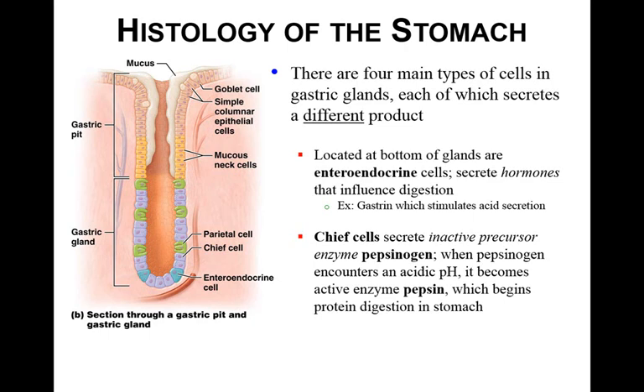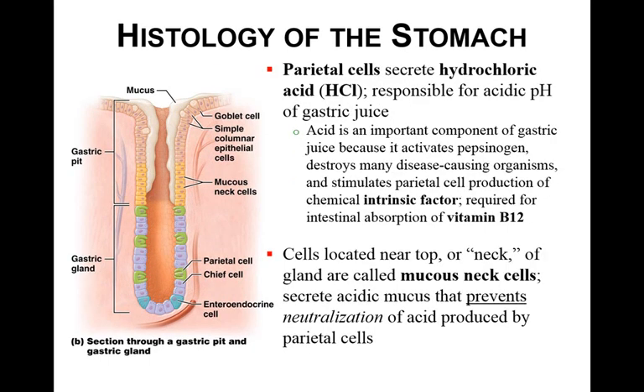Chief cells secrete pepsinogen, which is an inactive precursor enzyme. When pepsinogen encounters an acidic pH, it becomes pepsin — the active enzyme that starts protein digestion in the stomach. So chief cells make pepsinogen, the inactive enzyme; when pepsinogen contacts an acidic pH, it forms the active enzyme pepsin, which breaks down proteins in the stomach. Parietal cells secrete hydrochloric acid, which is responsible for the very low pH in the stomach. Acid activates pepsinogen, destroys disease-causing organisms, and stimulates parietal cell production of intrinsic factor.